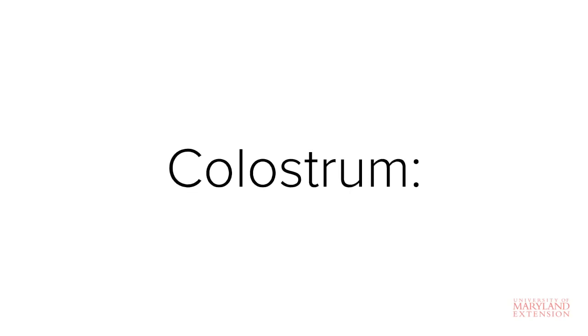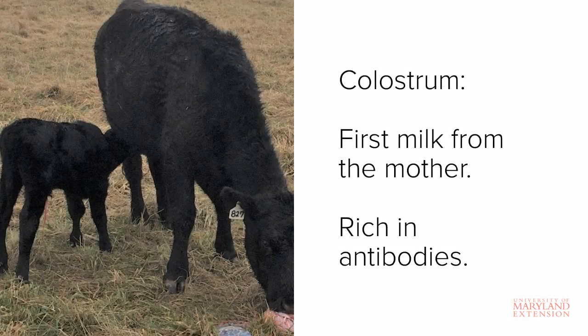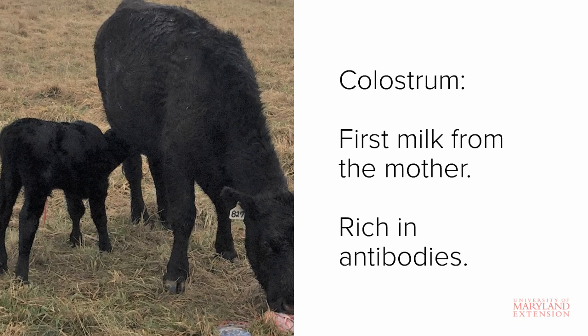The first and probably most important component of newborn calf care is colostrum intake. Colostrum is the first milk from the cow that is rich in antibodies, proteins, and growth factors.